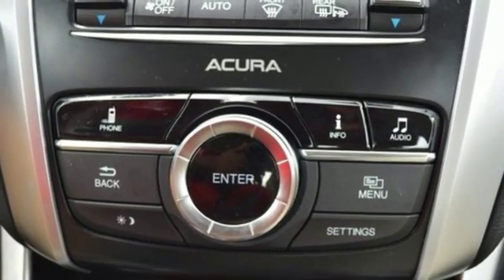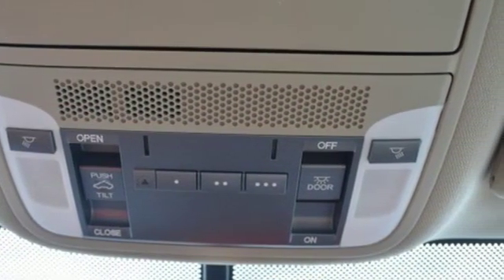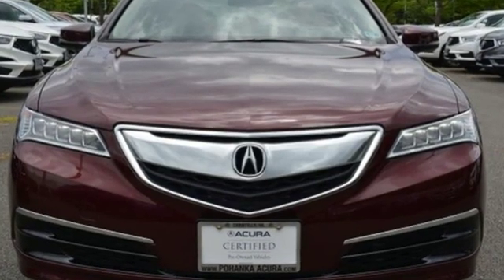front heated sports seats, gas pressurized shocks, auto dimming rear view mirror, and in-line four-cylinder engine.